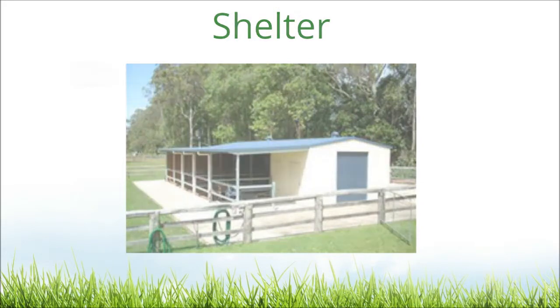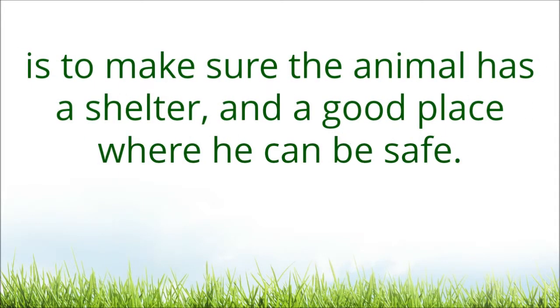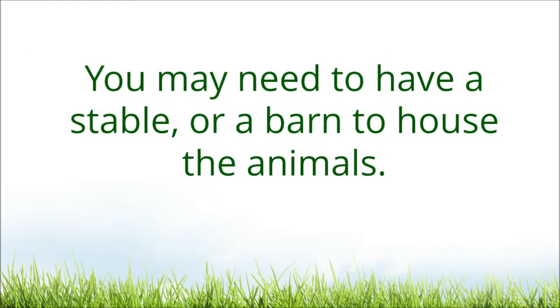Shelter. One of the things that you need to prepare before you get a horse is to make sure the animal has a shelter and a good place where he can be safe. You may need to have a stable or a barn to house the animals.